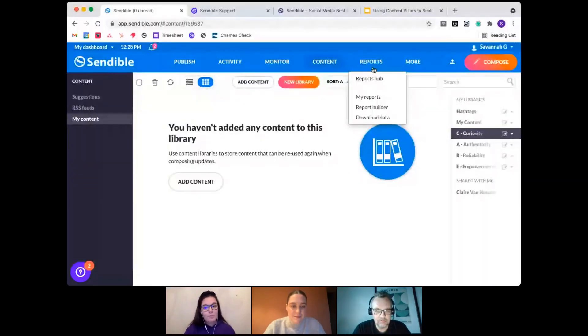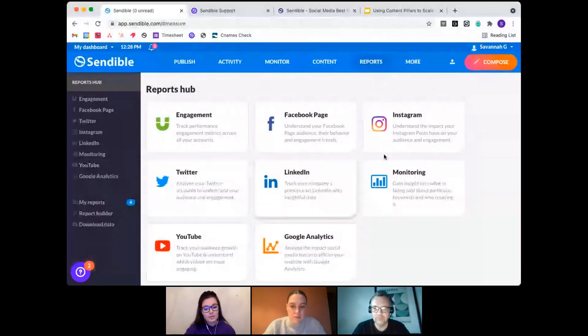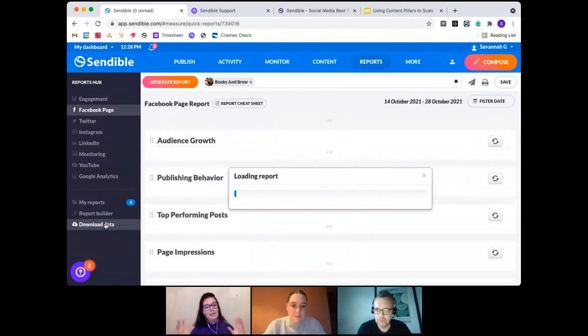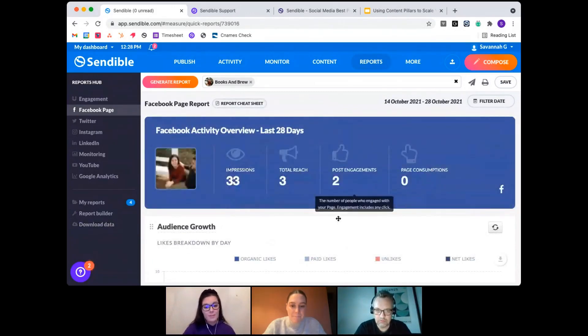Sendable also has a Reports area for conducting internal audits by analyzing data from your account. You can use quick reports attached to different social media profiles, or create a custom report including multiple platforms to see the brand at large. These dashboard areas help you analyze your content, see if it works, and pivot to make sure it's the best fit for your audience. Links to relevant deep-dive webinars on monitoring, content libraries, and reporting are being dropped in the chat.